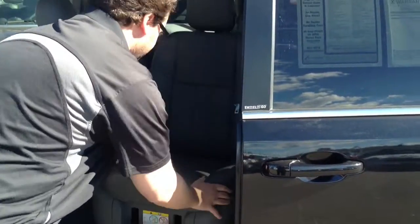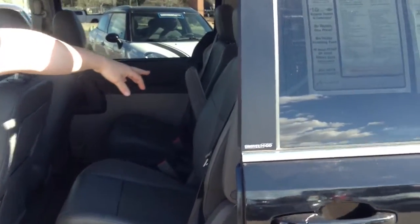There we go. Plus it has the table for in the center, in the back, but definitely pretty clean for the year and the mileage on it.